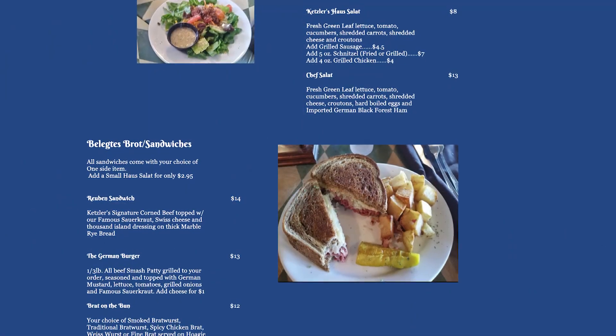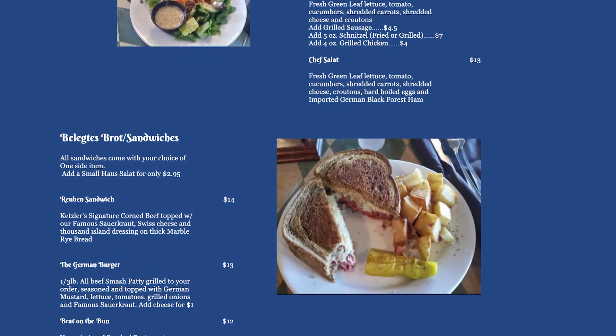This German food is very authentic. I've been to Germany before and eaten German food over there, different types of food, and it's just exactly like it tastes in Germany. This is a great place. I love Ketzler's.